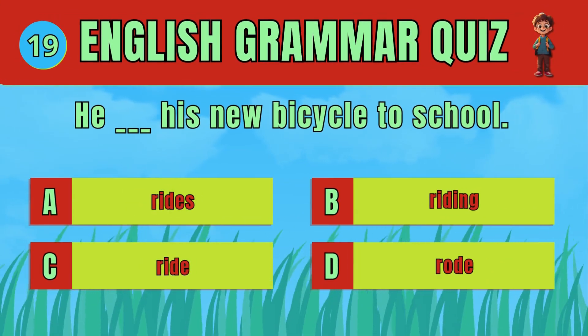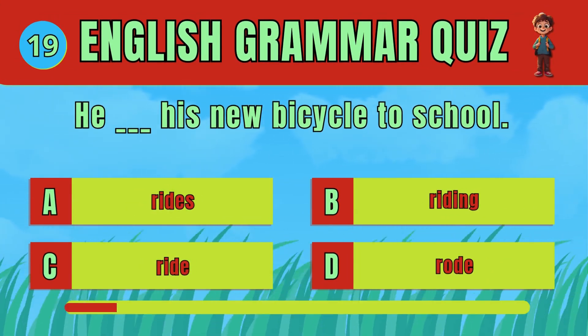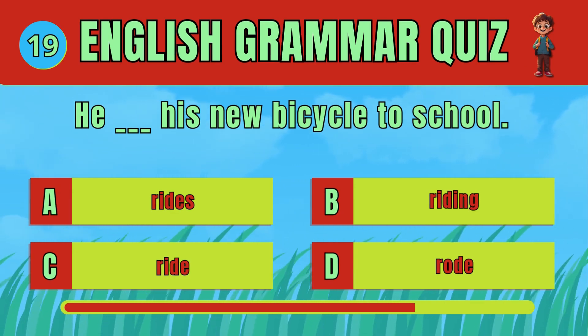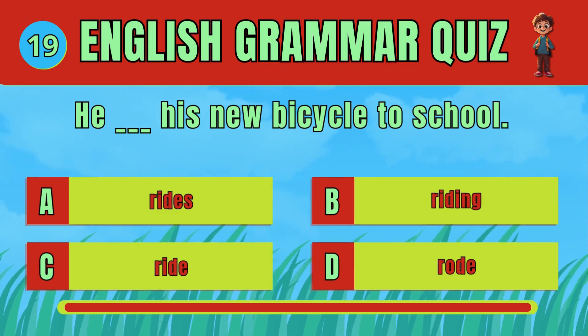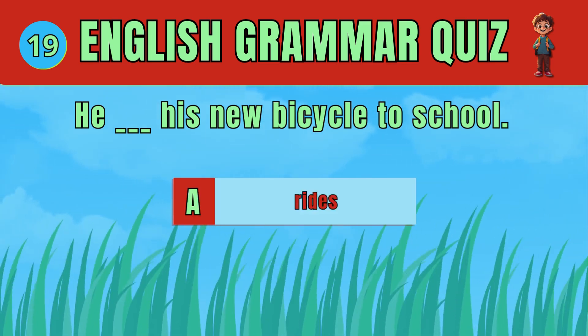Select the correct verb to indicate a regular activity. The answer is D: Rides. He rides his new bicycle to school.